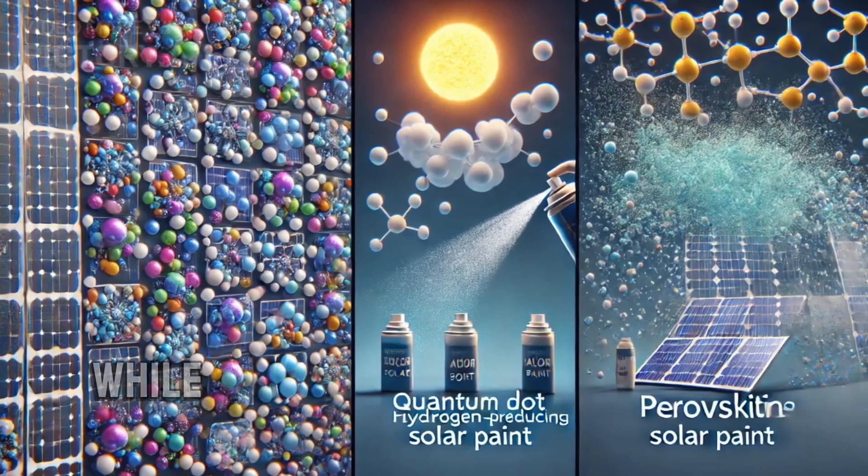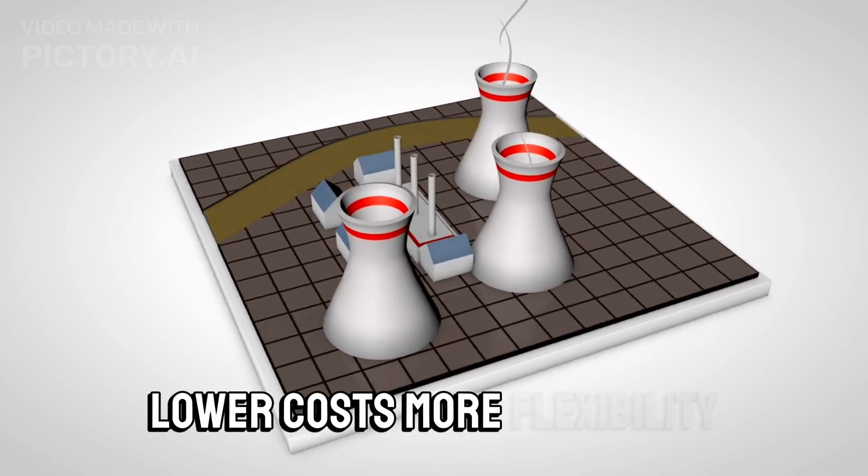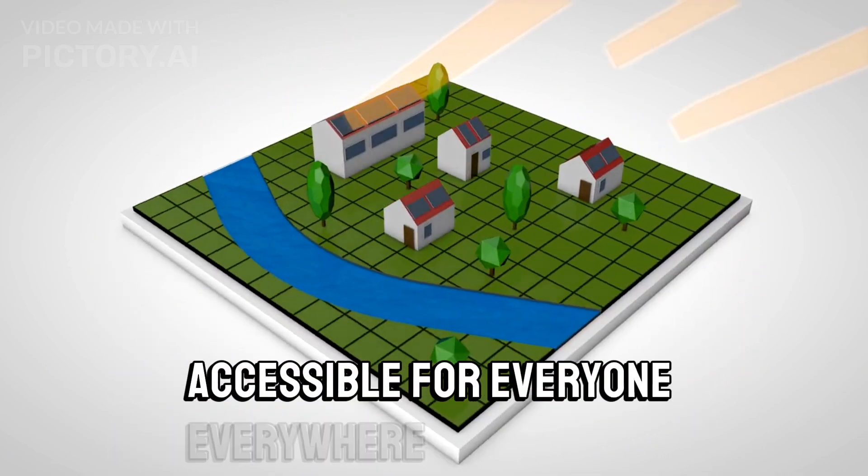Here's the kicker: while these paints are still under development, the potential is huge. Lower costs, more flexibility, and an easy application process could make solar power accessible for everyone, everywhere.